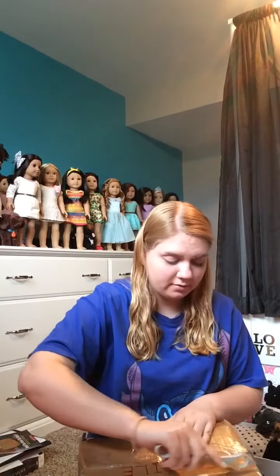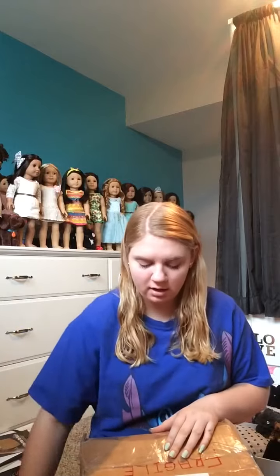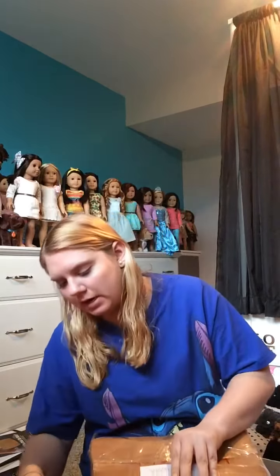Hey guys, it's AGPanGirlA36 here and I got a package. I ordered a doll off of eBay and let's just get started. It's raining out, so I'm sorry if you can't hear well or if the lighting's bad — it's because it's raining today.